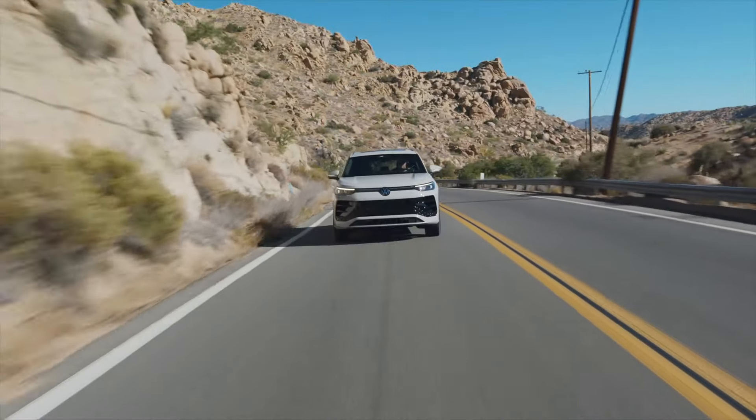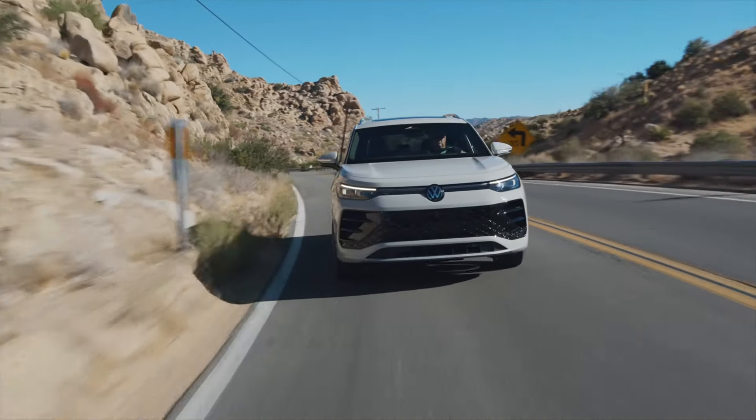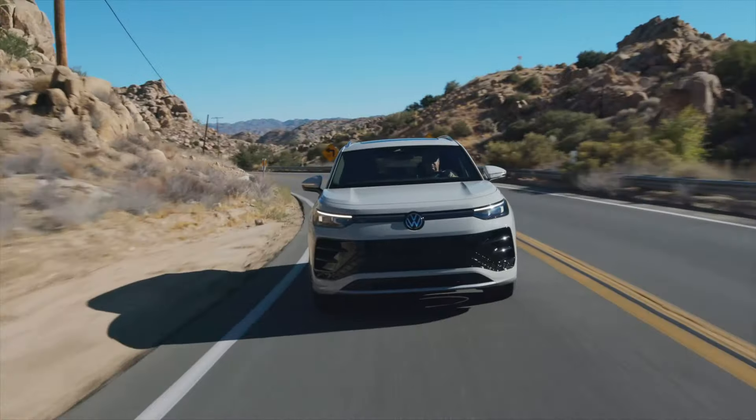Volkswagen did not reveal anything about peak torque, so I assume that number holds steady at 221 pound-feet. I also assume that you will still get an eight-speed automatic transmission and can choose between front or all-wheel drive. Volkswagen has kept mum on many of the details of the Tiguan — for example, we do not yet know final fuel economy numbers, and we also don't know when to expect the Tiguan to arrive at dealers.